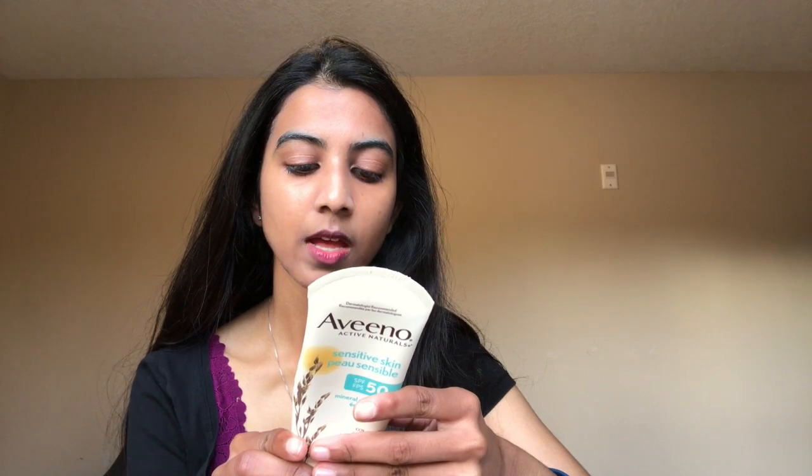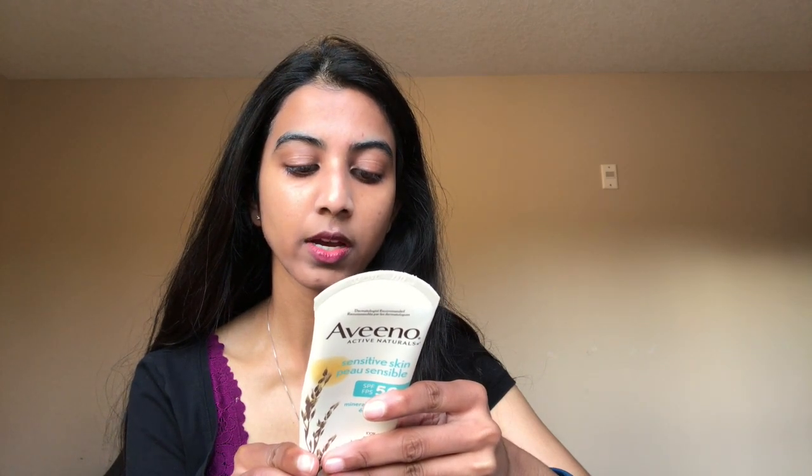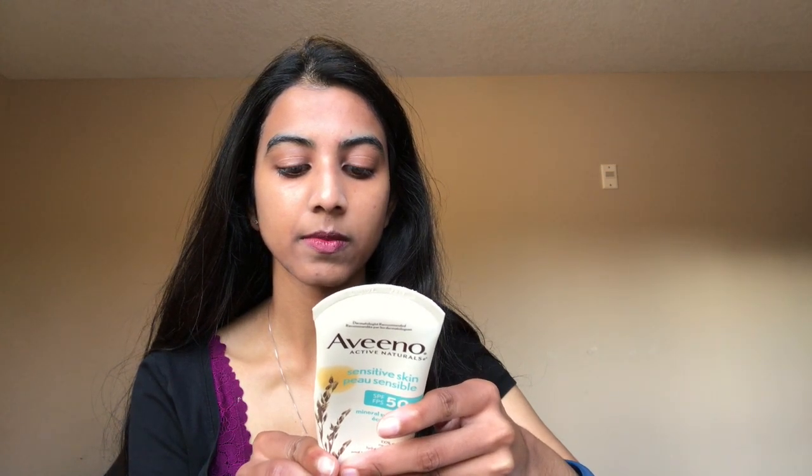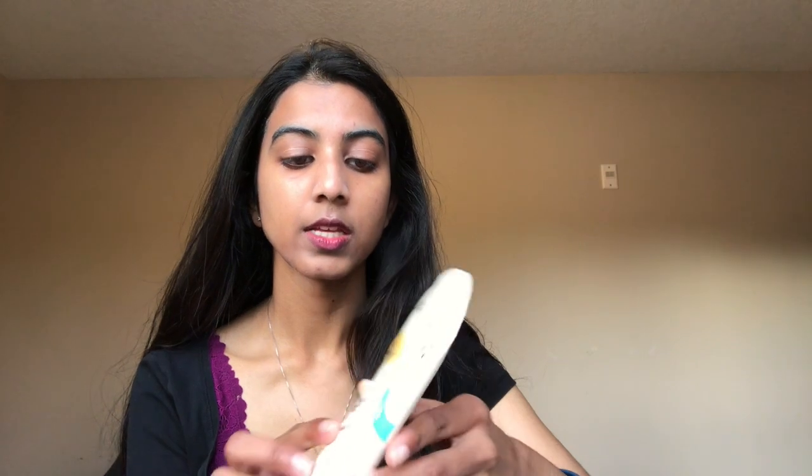A few good ingredients I'd like to point out besides zinc oxide: dimethicone, which is an occlusive, glycerin, and colloidal oatmeal. So I do think this is intended to be a good product, and it claims to be 80-minutes sweat and water resistant. I can see why this would be a good option for those who have dry skin and sensitive skin.